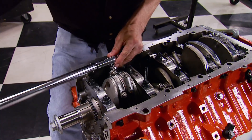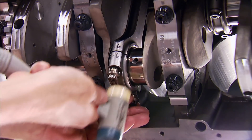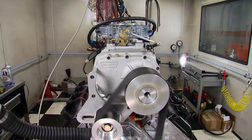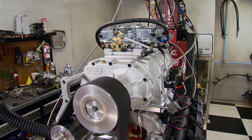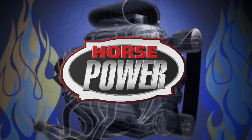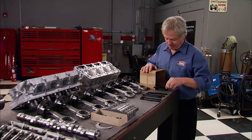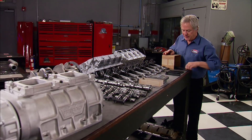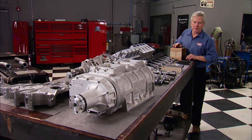What happens when you marry a new age Hemi with an old school bad boy supercharger? The build up, the blower, and the dyno blowout are all on today's Horsepower.